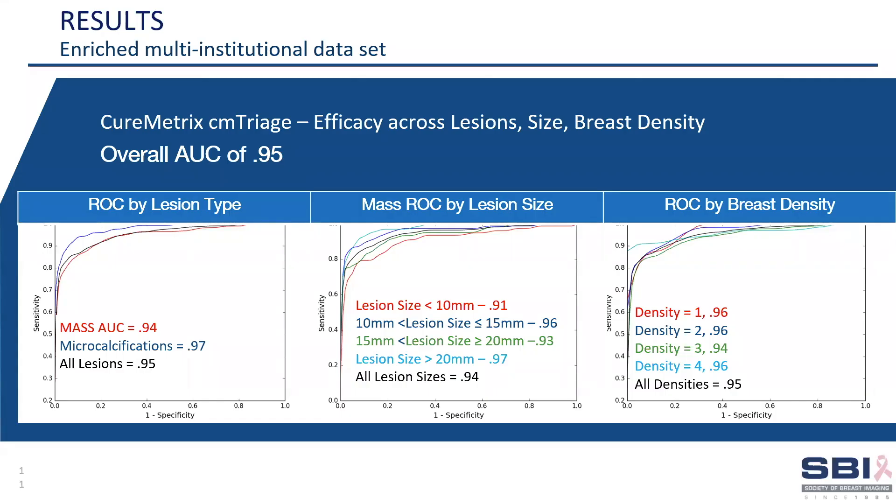Here is the breakdown of CM-Triage performance based on this test set. The overall area under the curve of 0.95, where one is perfection, is shown to be consistent for calcifications, masses, different lesion sizes, and across all tissue densities, ranging from fatty to the more difficult, extremely dense breast.